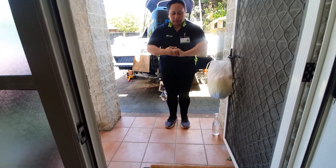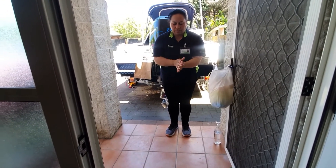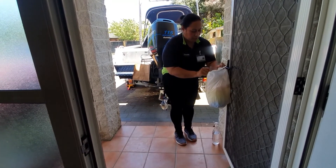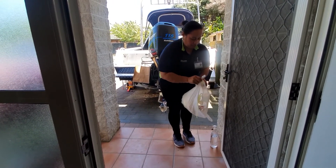This completes the doffing process. To discard the contaminated PPE, make sure that you dispose of it in your client's bin outside their home.